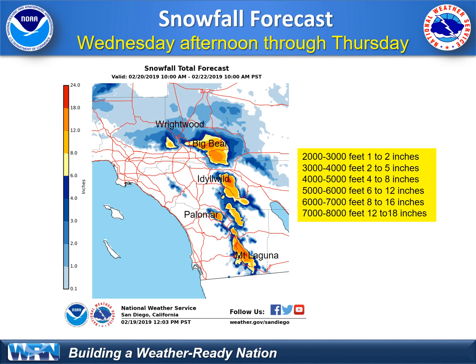Between 4,000 and 5,000 feet, four to eight inches of new snow. The snow will be quite dry in the upper elevations above 5,000 feet. For the tops of Palomar Mountain and Mount Laguna, six to twelve inches of new snow.